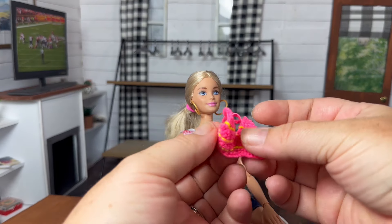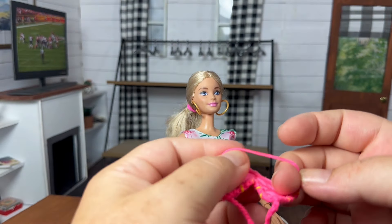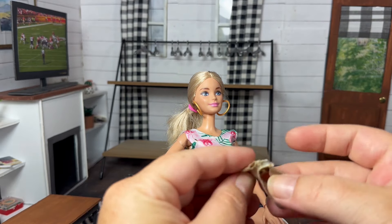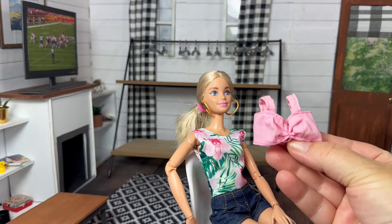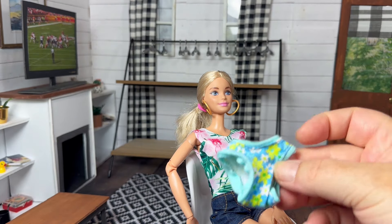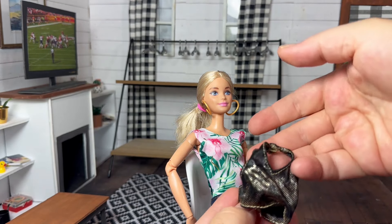This is a really cute little knitted bathing suit top. I'm pretty sure this is a belt. A cute little pink top. Some printed bottoms — a couple of pairs. This looks more like a shirt than a bathing suit to me.